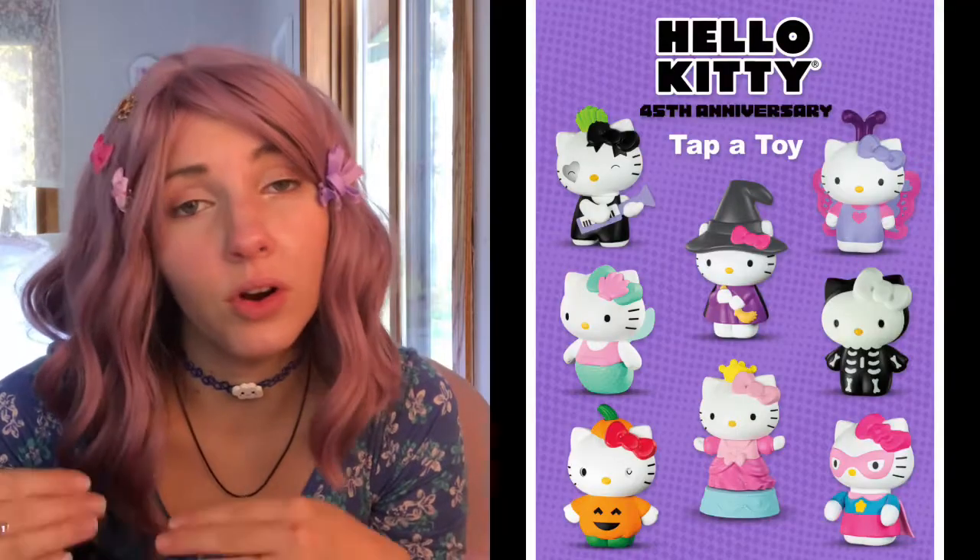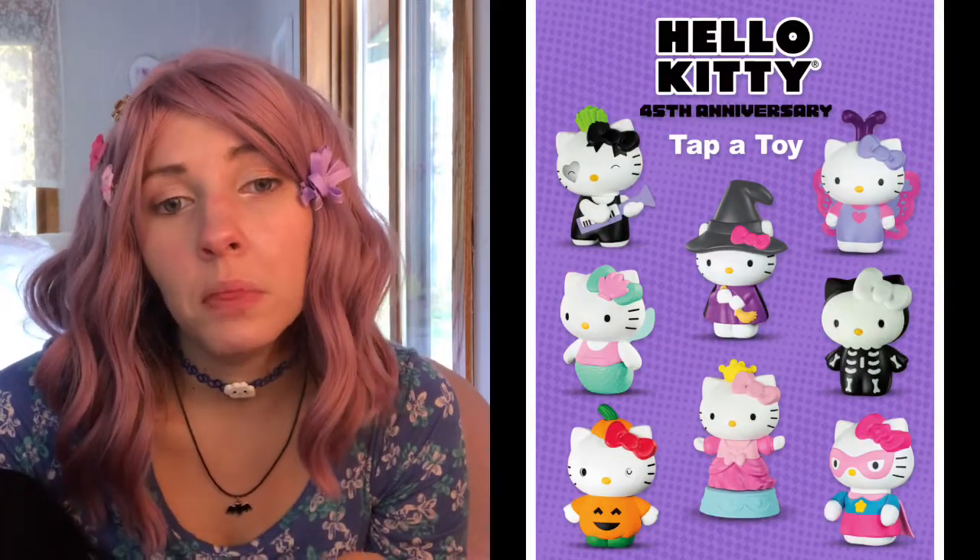There is a 45th anniversary McDonald's Happy Meal toys promotion going on right now. If you are a Hello Kitty enthusiast like myself, you have got to get in there and get all eight toys because they are pretty cool.